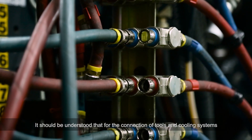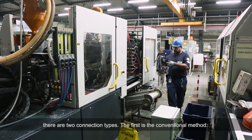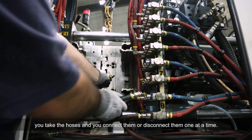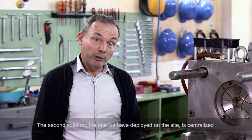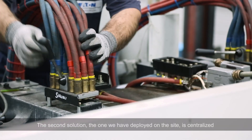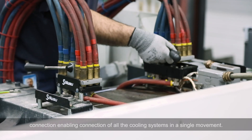It should be understood that for the connection of tools and cooling systems there are two connection types. The first is the conventional method: you take the hoses and connect or disconnect them one at a time. The second solution, the one we have deployed on the site, is centralized connection, enabling connection of all the cooling systems in a single movement.